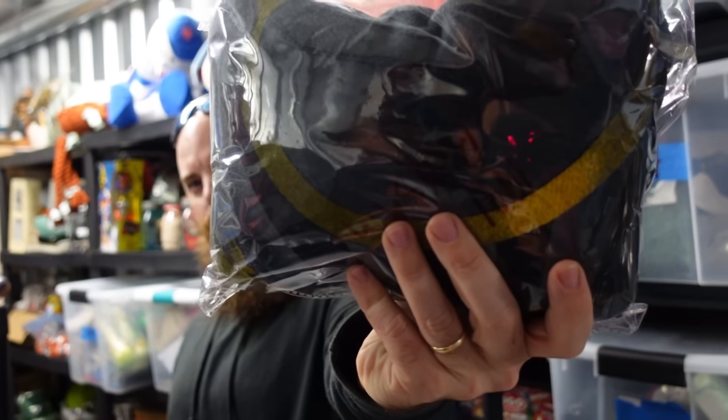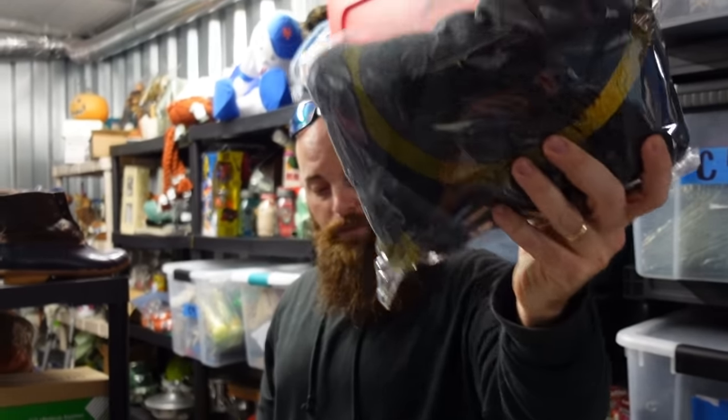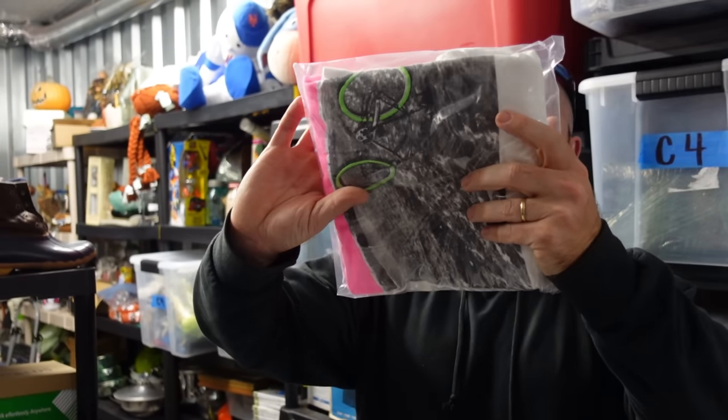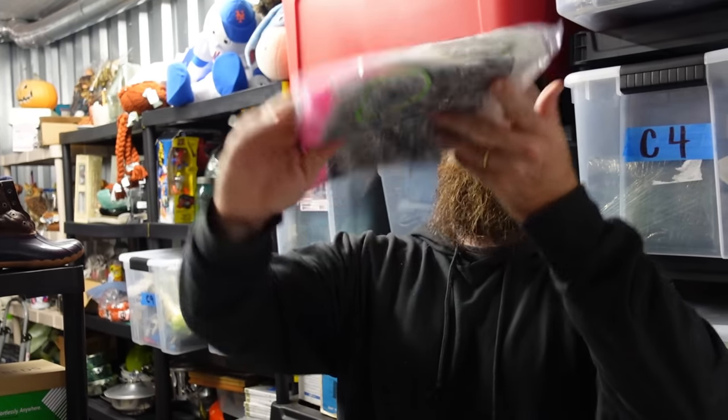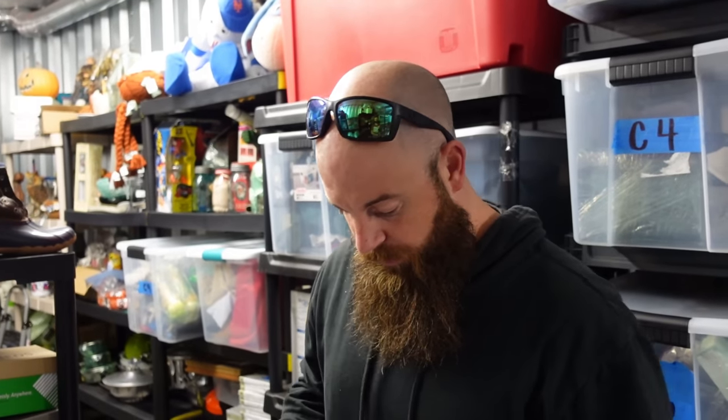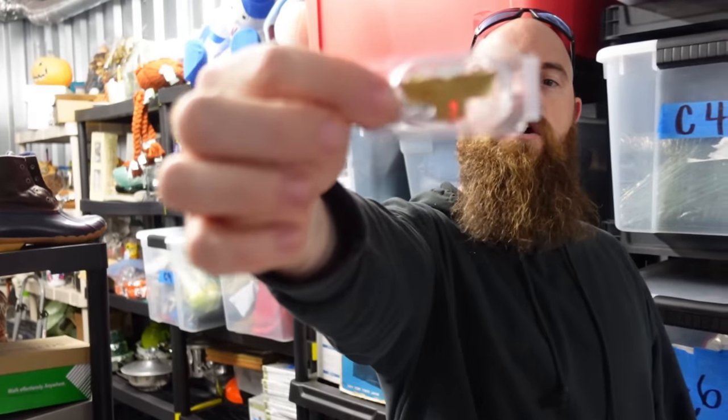This right here sold for $13 plus shipping — it's an old vintage pullover from the Redskins. We also picked up at Goodwill for four bucks an Ocean Pacific, made in the United States, 1987 shirt. It's actually really nice and that sold for $29.99 in about a week.